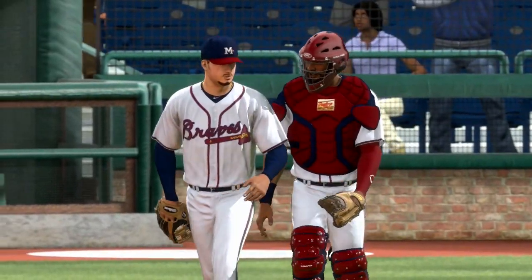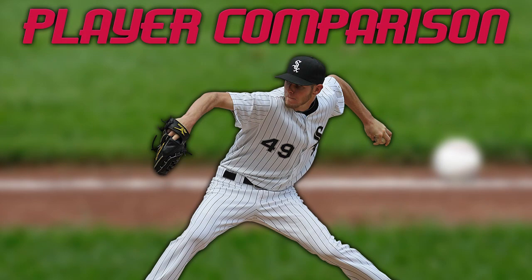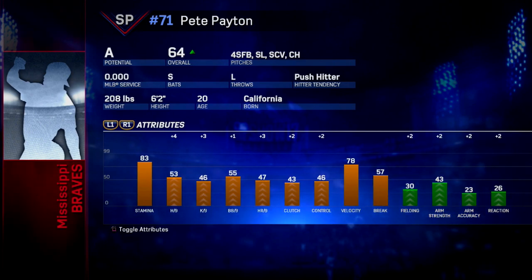As far as Pete Payton's player comparison goes, I would say Chris Sale is a pretty fair comparison. The guy has a deceptive arm angle, filthy slider, and an overpowering fastball — those two pitches alone make for a good Chris Sale comparison. And then you add on the changeup and the sweeping curve as well. Chris Sale is a pretty good comparison for an overpowering lefty.